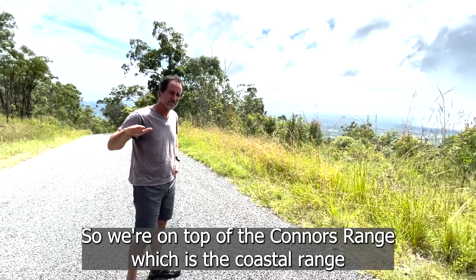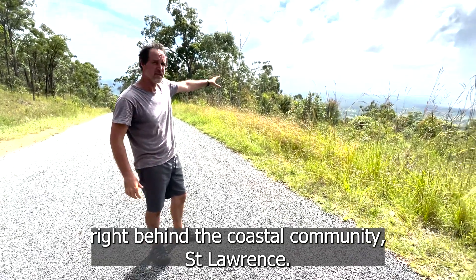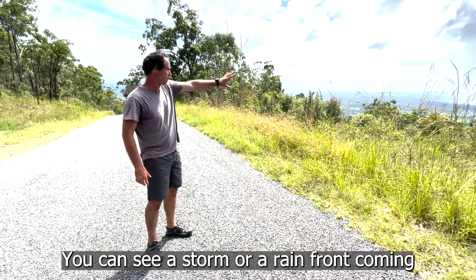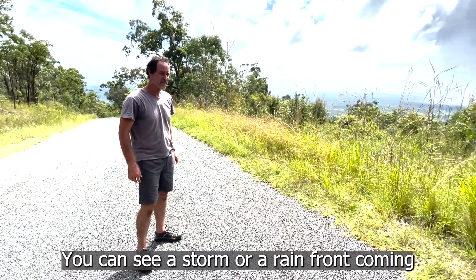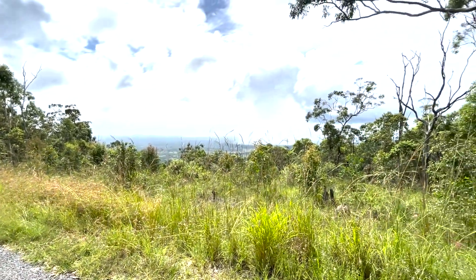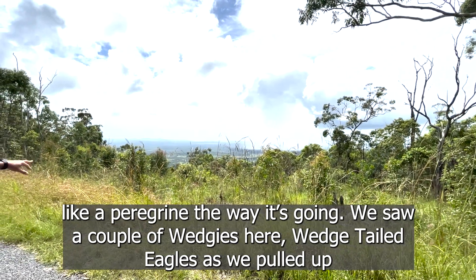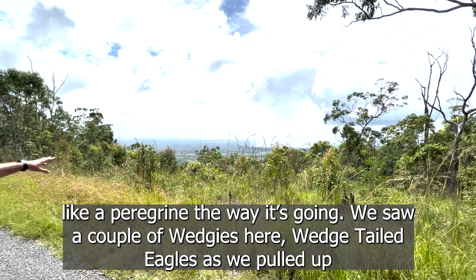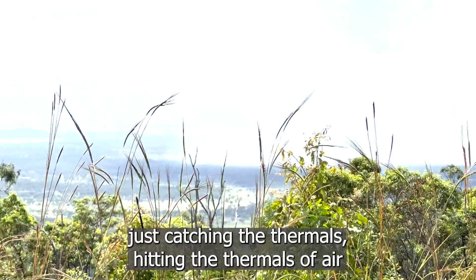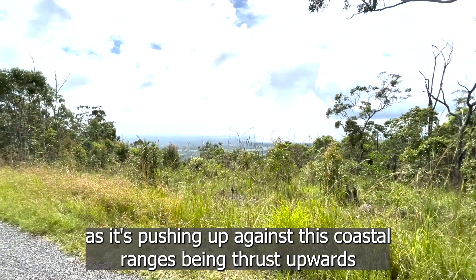We're on top of the Connors Range, which is the coastal range right behind the coastal community of St Lawrence. St Lawrence is down there. You can see a storm or a rain front coming in, a little squall of rain. Actually, I can just see what looks like a peregrine the way it's going. We saw a couple of wedge-tailed eagles as we pulled up, just catching the thermals — air pushing up against the coastal ranges and being thrust upwards.